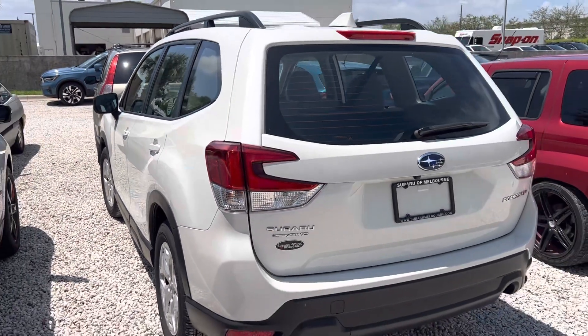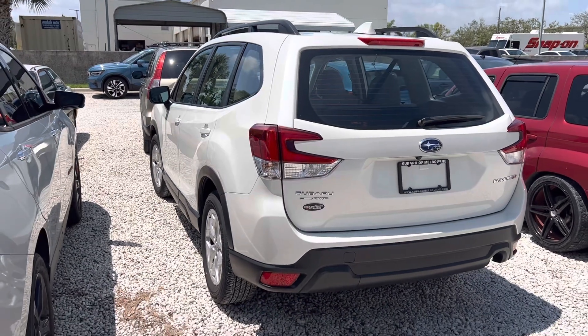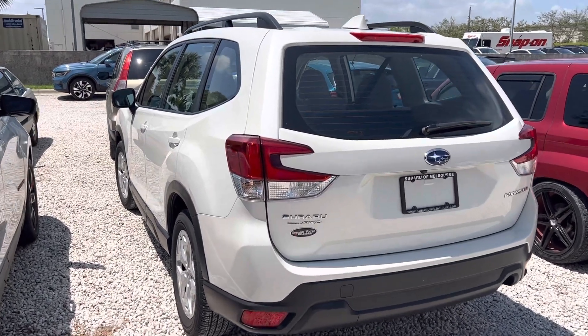Give me a call at 321-586-5882 so we can discuss this. Again, this is Trent at Subaru Volvo Melbourne — 321-586-5882. Thank you.